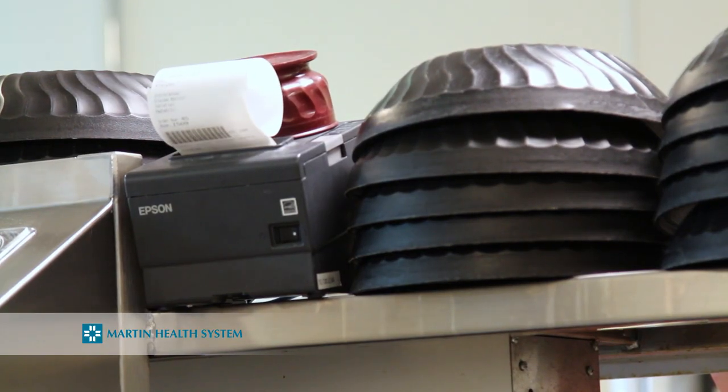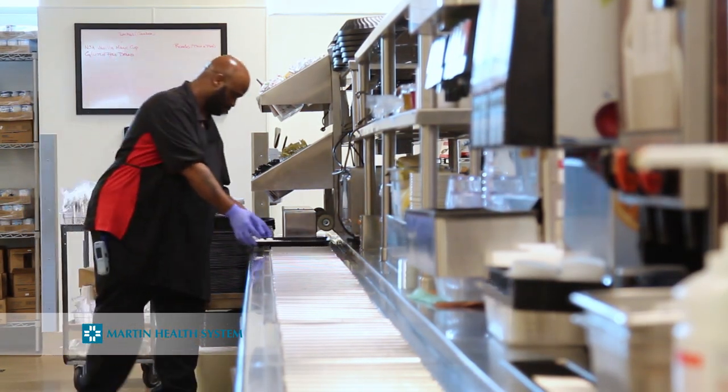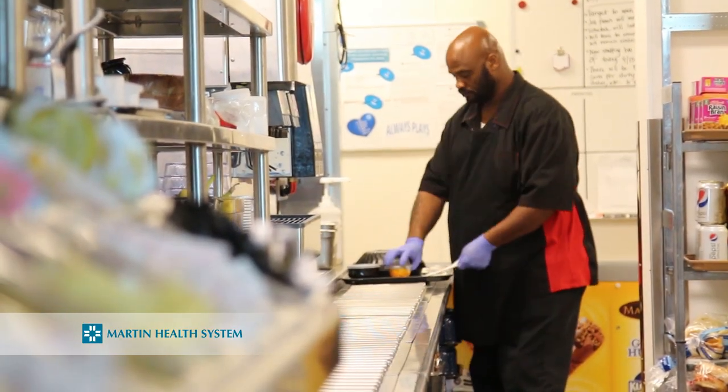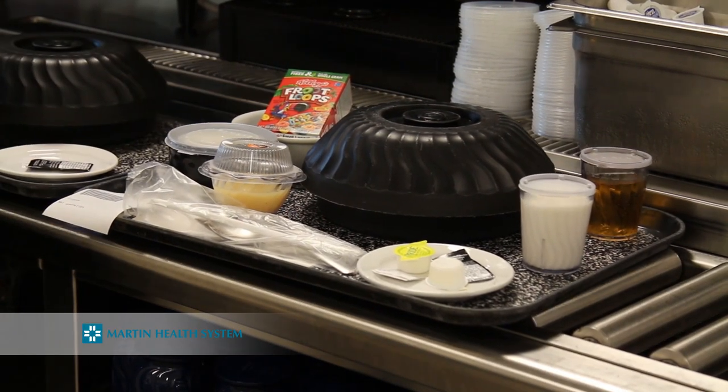The order prints out in whatever kitchen it goes to — either north, south, or tradition — and the ticket prints out in several areas. It prints out at the start of the tray line, it prints out for our cooks if there are hot foods, and it prints out in the cold area. Everybody does their part, they put the tray together, it goes down the tray line and into a delivery cart.